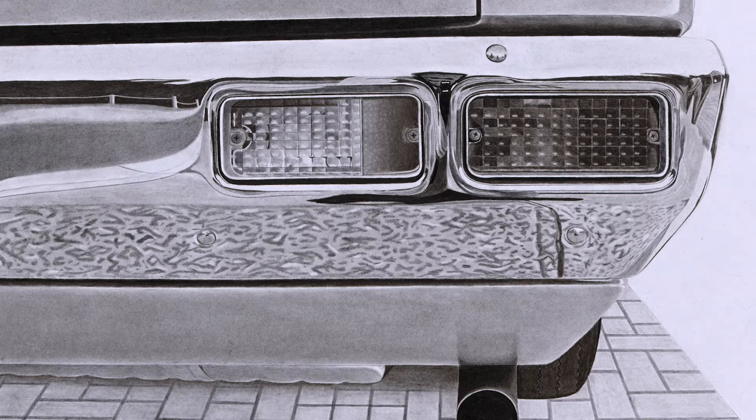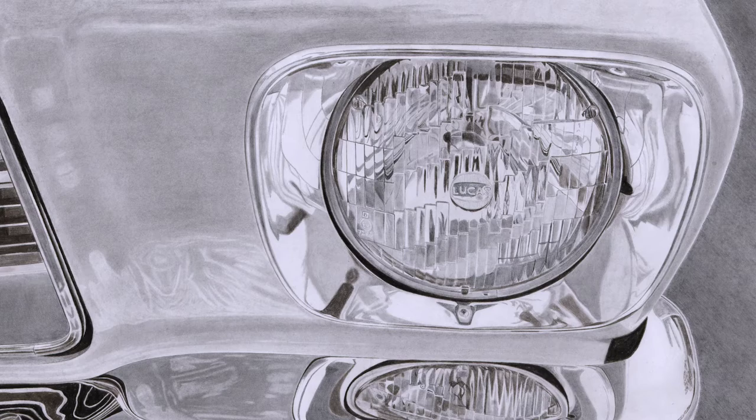I did three drawings. One was the GDS Monaro, so that focused on the back of the car. Then I had the HQ headlight, which focused on the front of the car. And then the 1972 HQ GDS Monaro, which focused on the mirror on the side of the car.